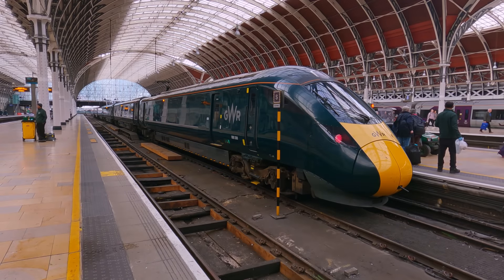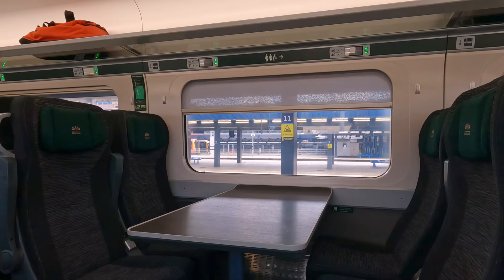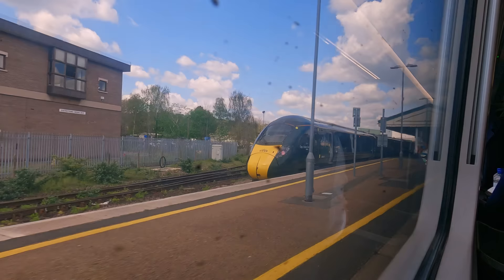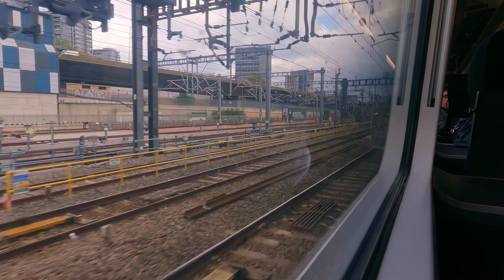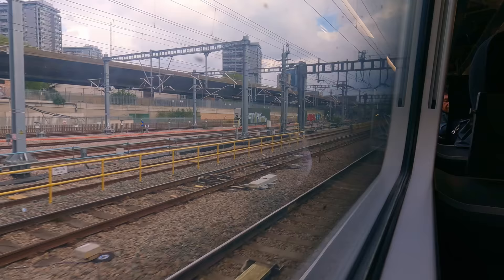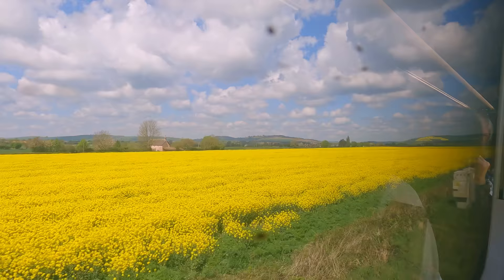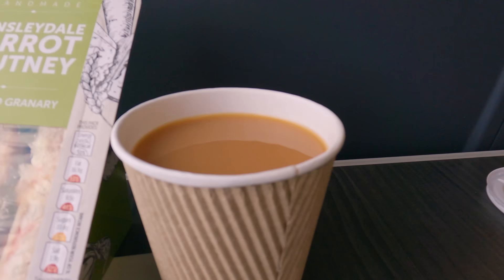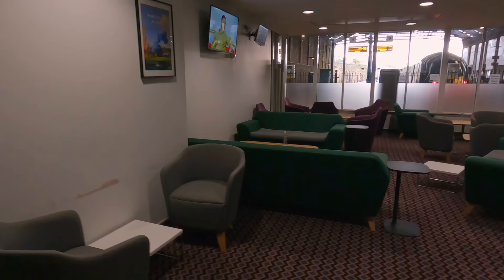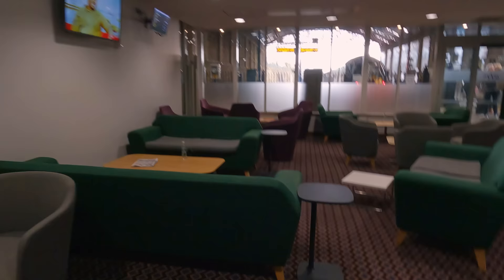Today I'm going to be riding on Britain's worst high-speed train, the often criticised GWR IET. I'll be riding the full length of the Great Western Railway, from peaceful Penzance in Cornwall all the way up to London, the bustling capital. With the incredible scenery along the coast and through the heart of England's countryside, I'll be reviewing the first-class offering, from the reclining seats to the onboard food and drink, and even the exclusive first-class lounge.